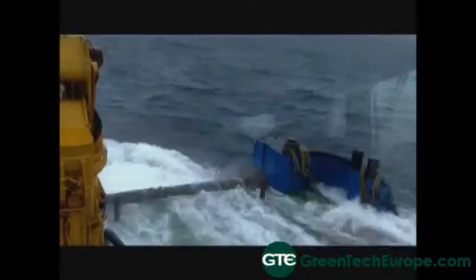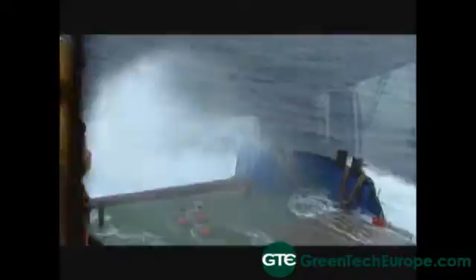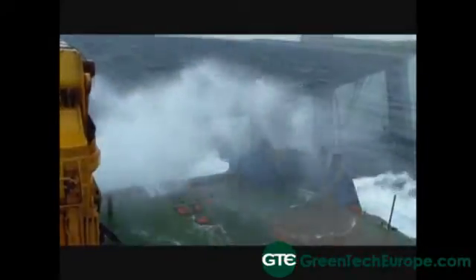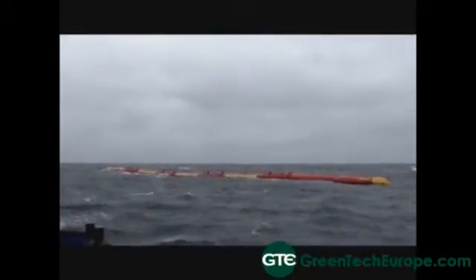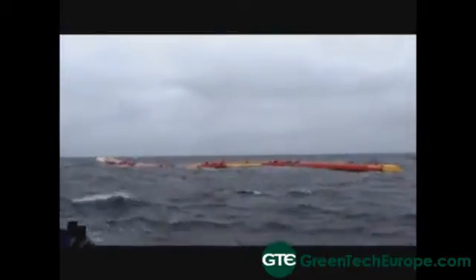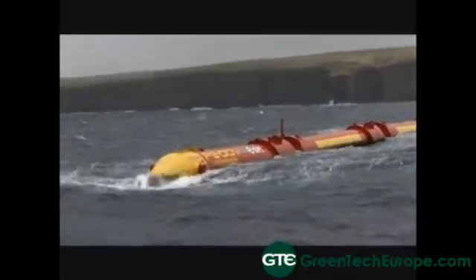In those 14 years we've racked up quite a series of world firsts and significant achievements that are really unparalleled in the industry. Things like delivering the first electricity into the national grid from offshore wave energy, which was in 2004. And now we're working with utility customers and selling machines to utilities — we're the only company in the sector to have done so, so we're world-leading in that respect.